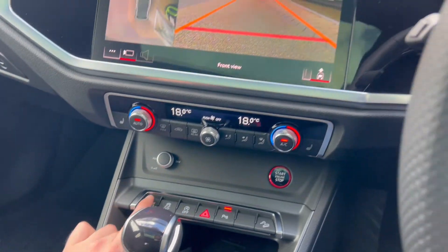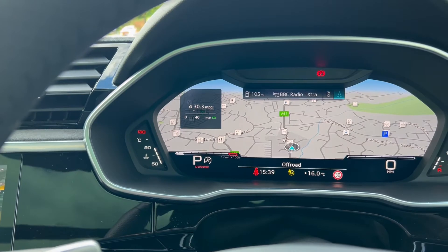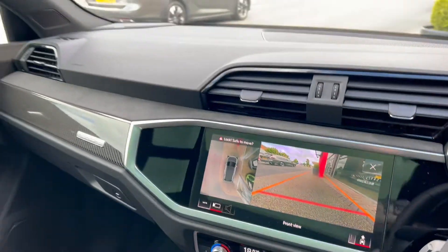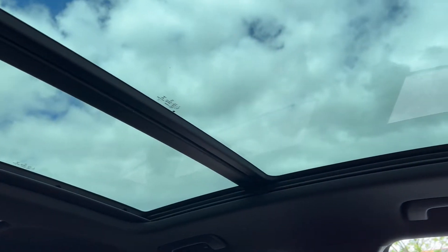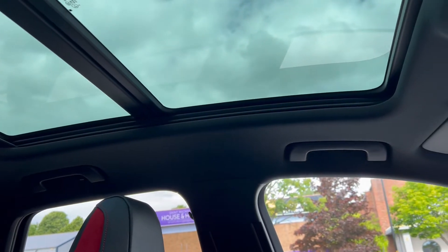We've got the controls for the dual zone climate as well. And then a good look at the sliding panoramic roof — it's a great feature to have, lets a lot of light in and makes the vehicle a very enjoyable, very comfortable place to be.